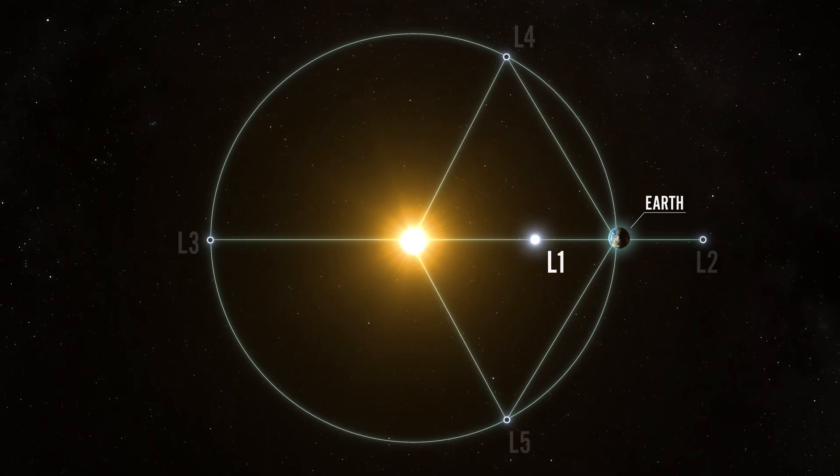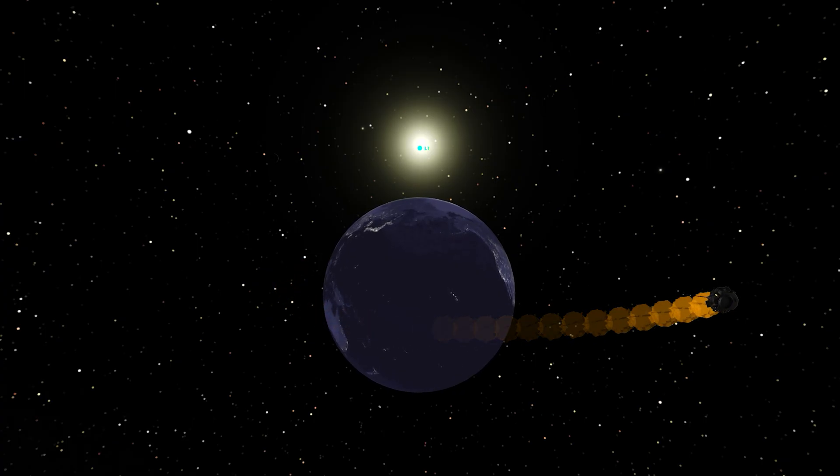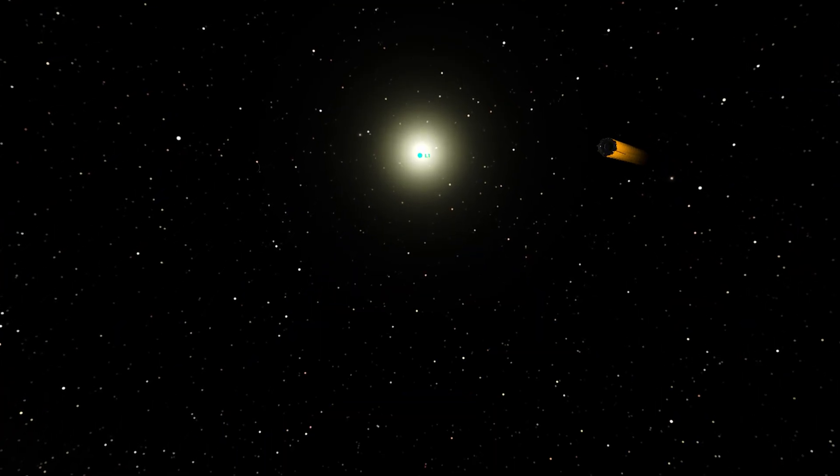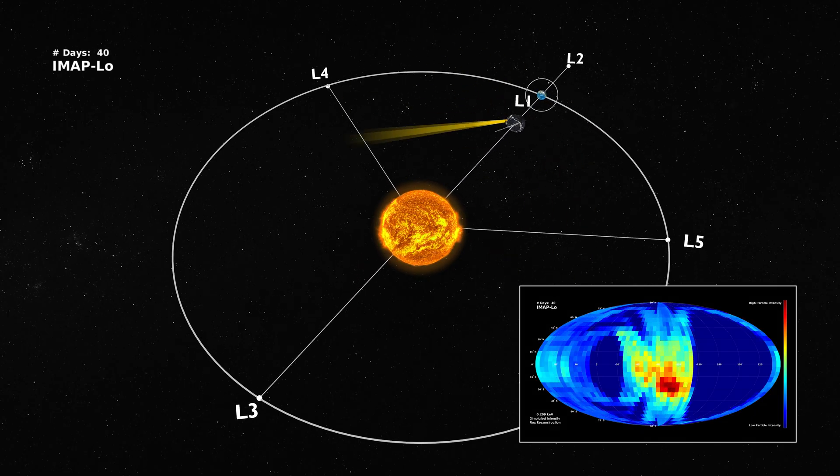The spacecraft will be stationed at Lagrange Point 1, or L1, a location approximately 1 million miles from Earth toward the sun. From that vantage point, IMAP will study our heliosphere in three main ways.